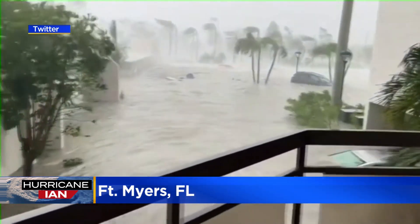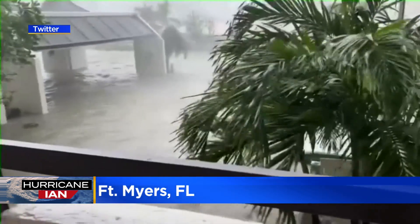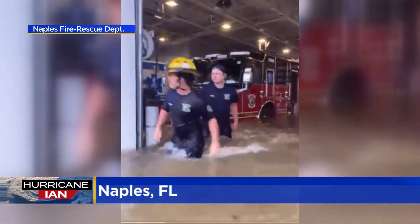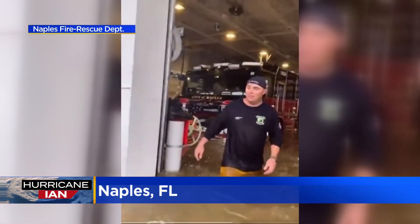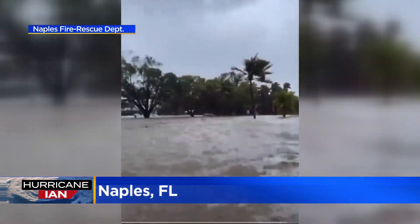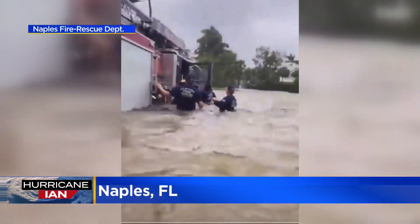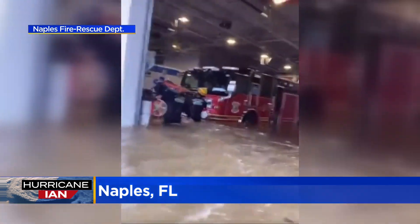Alarms going off as the storm surge swallows Fort Myers. You can barely see the tops of cars submerged in the water. Firefighters in Naples are forced to wade through waist-deep, cold and murky waters. They had to unload equipment from trucks to salvage it and prevent a possible fire. The first floor of the Naples fire station completely flooded.